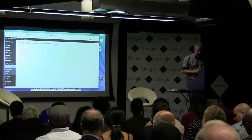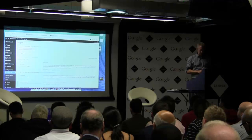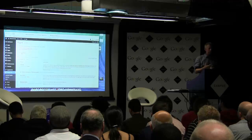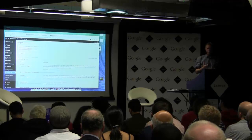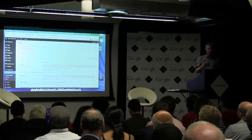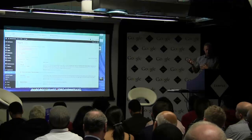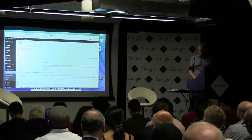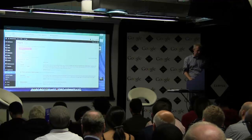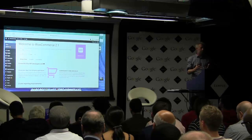WooCommerce comes in as a plugin. I'm going to go to Plugins, Add New, and upload WooCommerce. I've already downloaded it, so I'll just install it and then activate it. That's activated WooCommerce. Because you're building a shop, your shop needs some additional pages — a basic shop page, a My Account page, a Cart page, and a Checkout page. WooCommerce will build those for you. You'll be prompted to install WooCommerce pages, so I'll just click on that.